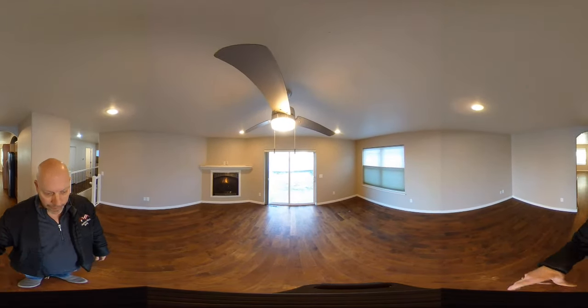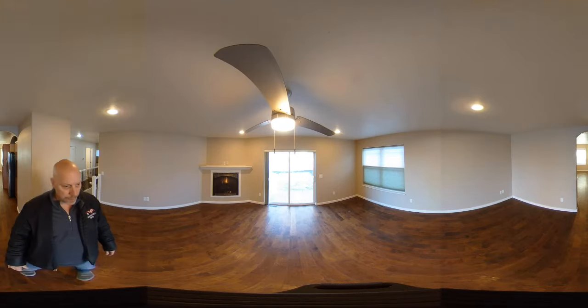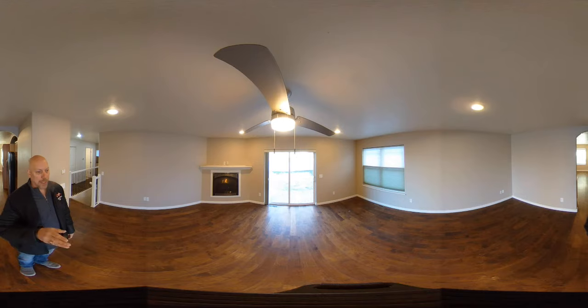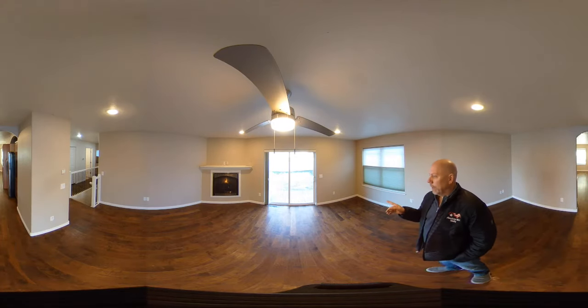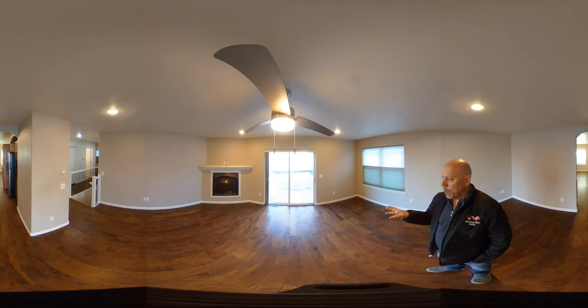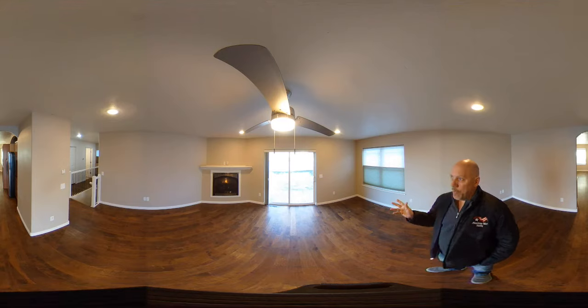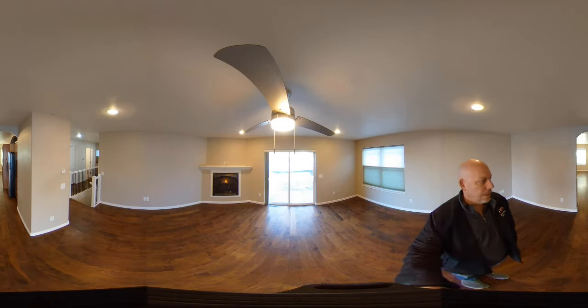Wrapping around into the living room, we have nice vinyl plank flooring. There are some scratches but it's in pretty good shape. There's a sliding glass door out to the backyard — the backyard is a little rough but a good space, fully fenced with vinyl fencing. No sprinkler system but it's very small so watering with a hose shouldn't be a problem. Inside there's a bright window, a ceiling fan, and a gas fireplace on a thermostat.